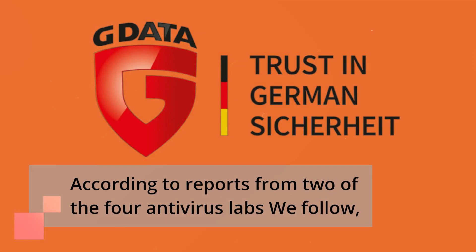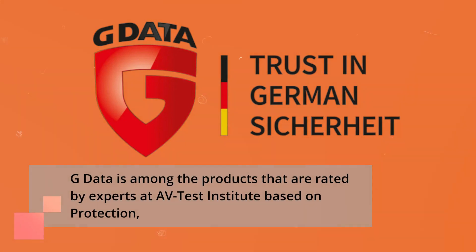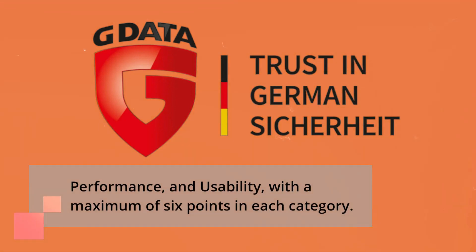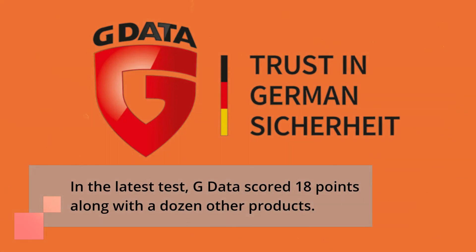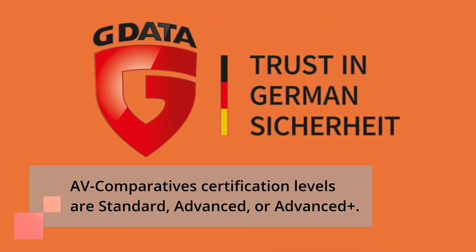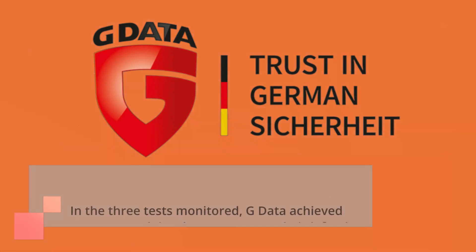According to reports from two of the four antivirus labs we follow, G Data is among the products rated by experts at AV-Test Institute based on protection, performance, and usability, with a maximum of six points in each category. In the latest test, G Data scored 18 points along with a dozen other products. AV-Comparatives certification levels are standard, advanced, or advanced plus. In the three tests monitored, G Data achieved scores at each level.